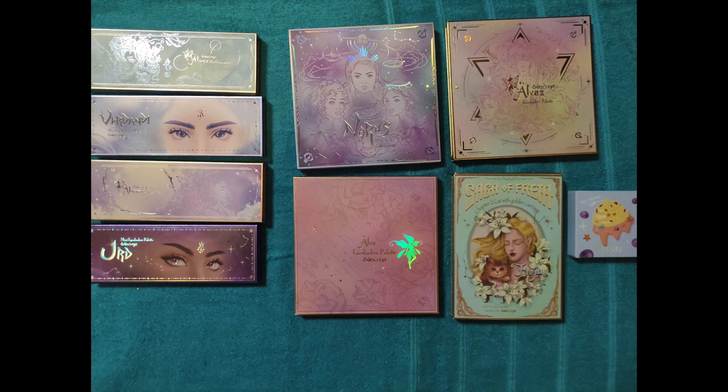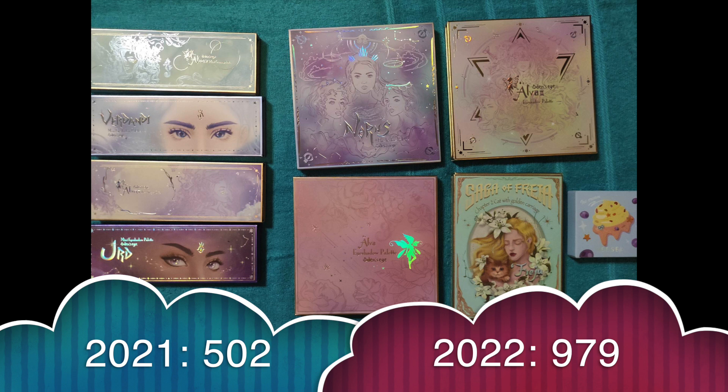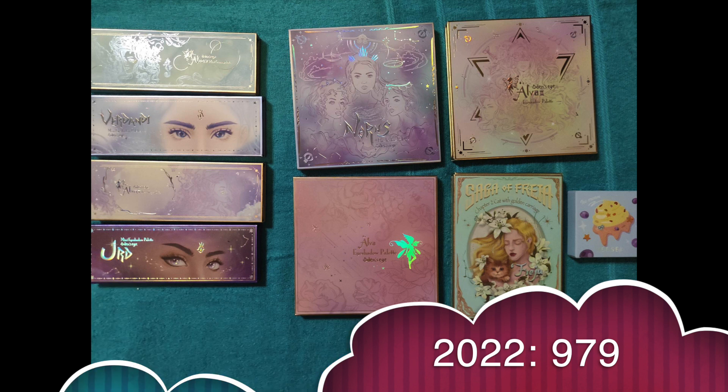When it comes to eyeshadow pans, I had 502 pans of eyeshadow at the end of last year — beginning of 2022. I received 575, used one up and decluttered 97, so now I have 979 pans of eyeshadow. Whew — still under a thousand, but it's probably not going to stay there for long.